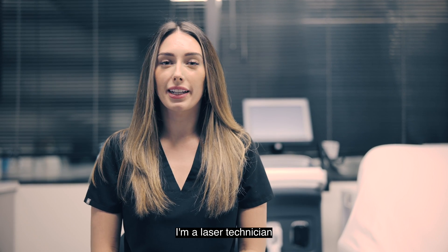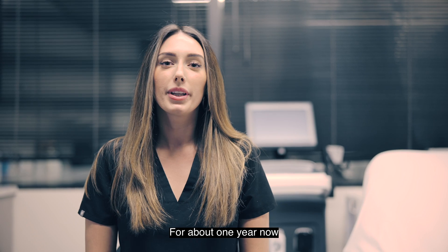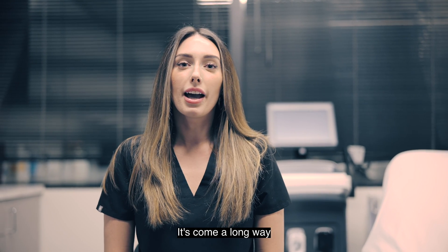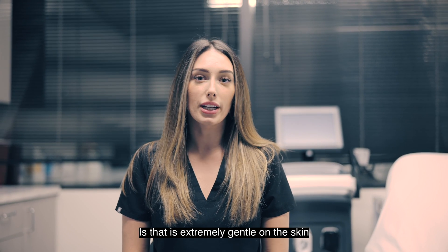Hi, my name is Heather. I'm a laser technician. I have been using the diode laser for about one year now. I've been really enjoying this technology — it's come a long way. A few of the reasons why I really love this technology is that it's extremely gentle on the skin.